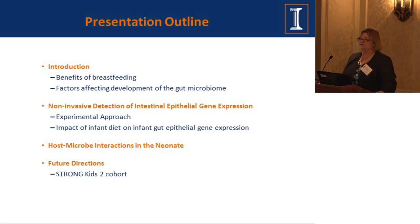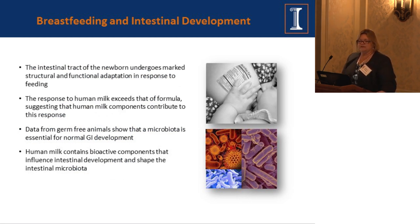I only have a short period of time, so I'm going to take you very quickly through some work we've been doing for about the last eight to ten years in my lab, primarily in collaboration with Rob Chapkin at Texas A&M. As most of us know, the intestinal tract of the newborn undergoes a marked structural and functional adaptation in response to feeding. We do not have a nutrition facts label for breast milk, and we probably never will, because we continue to identify with advancing technology — for example, the human milk oligosaccharides, which we knew very little about a decade ago. We now know there are 200 forms, they're impacted by genetics, and they play important roles in the infant.